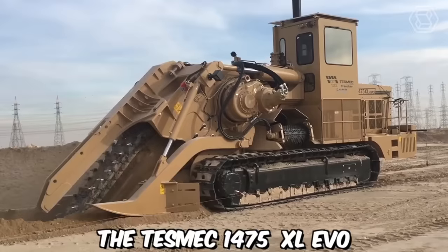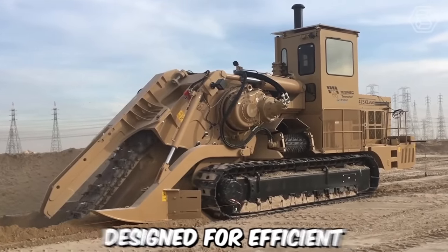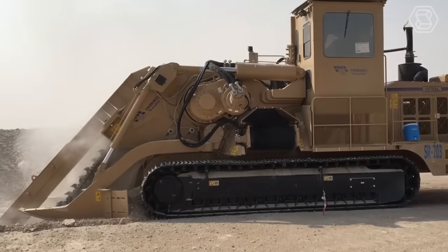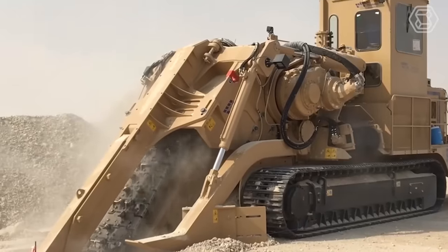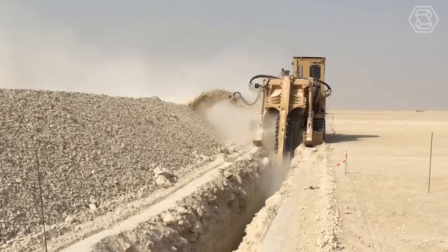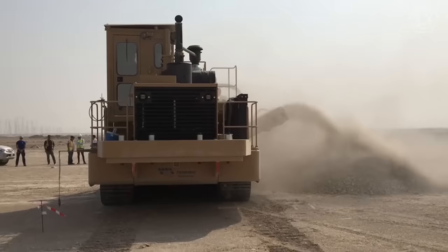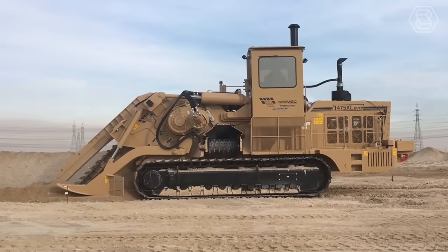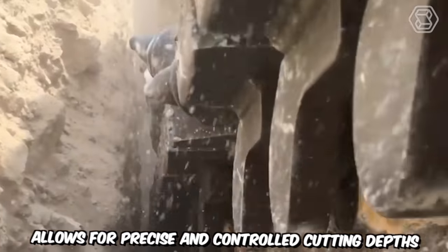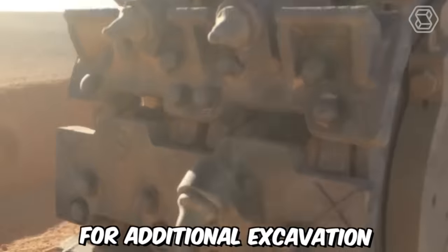The TESMEC 1475 XL EVO chainsaw trencher is a cutting-edge machine designed for efficient and precision trenching operations. It utilizes a high-performance chainsaw attachment with a large, high-speed cutting chain that effectively slices through various types of soil, rocks, and other materials. The chainsaw system allows for precise and controlled cutting depths, ensuring accurate trench dimensions and reducing the need for additional excavation.